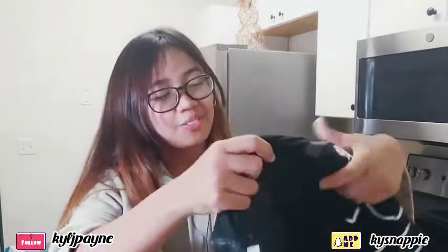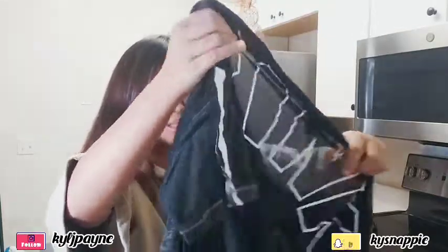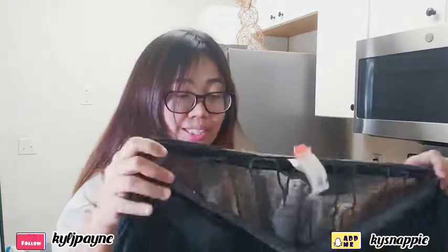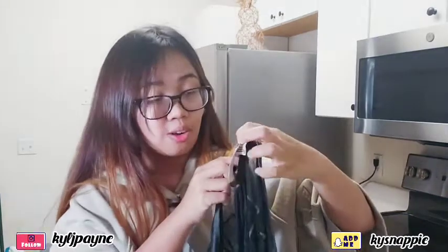Next one I have is these pink Victoria's Secret Pink cover-ups. I'm not sure if this is really a cover-up, but when I saw this I thought it's perfect for cover-ups, especially if you like wearing swimsuits or bikinis. This one is on an orange tag so I paid $4.99 for this one.